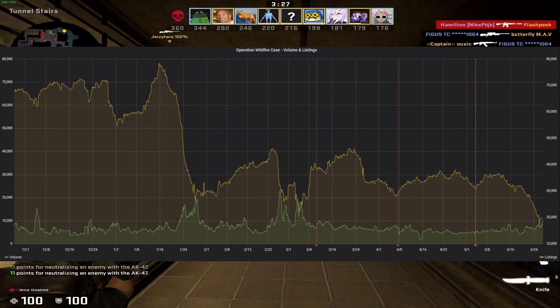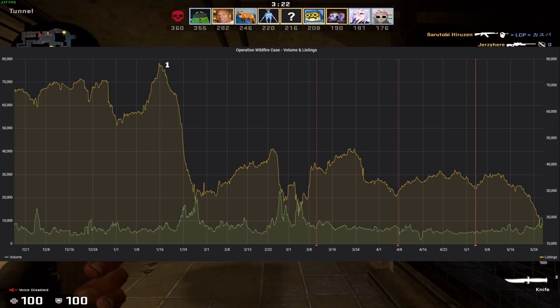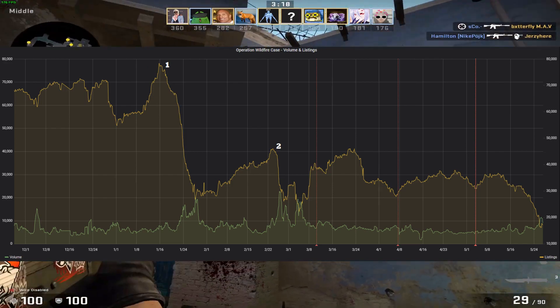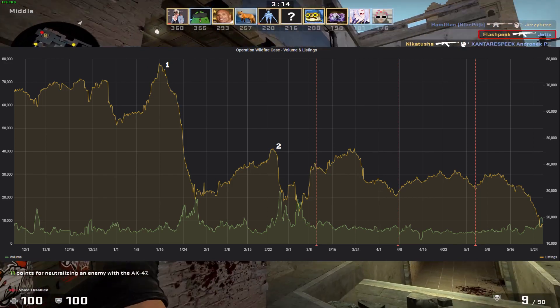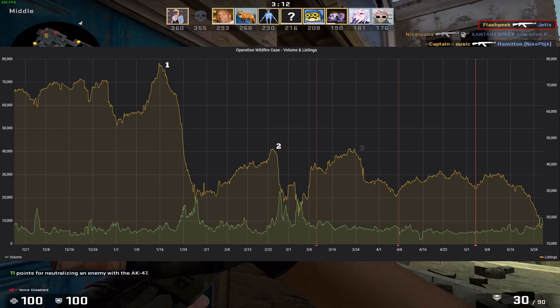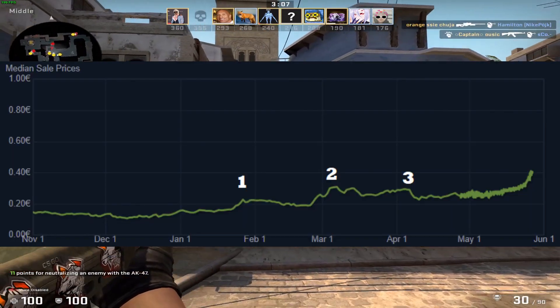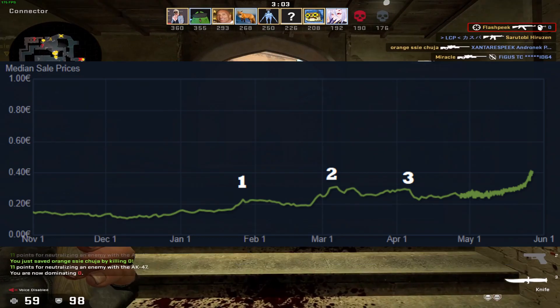We've seen similar trends three times already just this year. Once in January, where listings fell up until the RMR capsules were announced. Once more at the end of February with the start of the case opening hype by the Chinese, and probably also due to a video Trilux made on his case investments at that time. And then one more time near the end of March up until April 6th, where the RMR discount happened. If you look at the Steam graph, you can see that each spike in price corresponds with the listings disappearing, which makes sense.